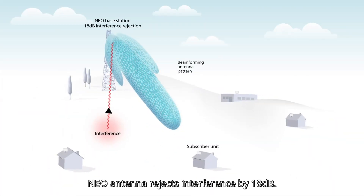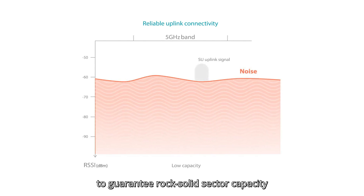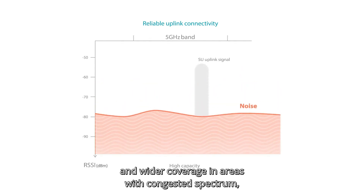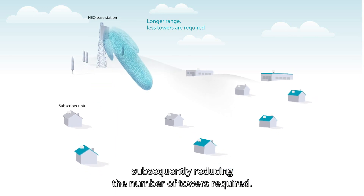NEO Antenna rejects interference by 18 dB. This improves the uplink signal clarity to guarantee rock-solid sector capacity and wider coverage in areas with congested spectrum, subsequently reducing the number of towers required.